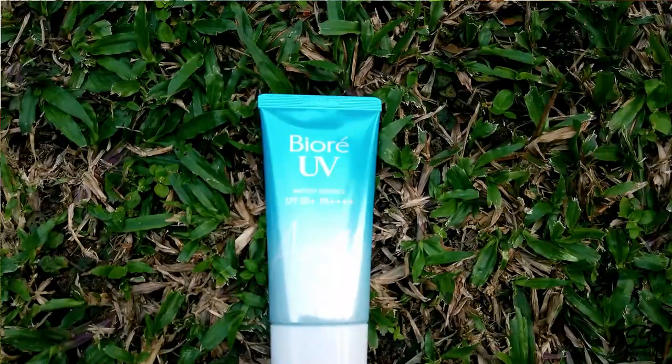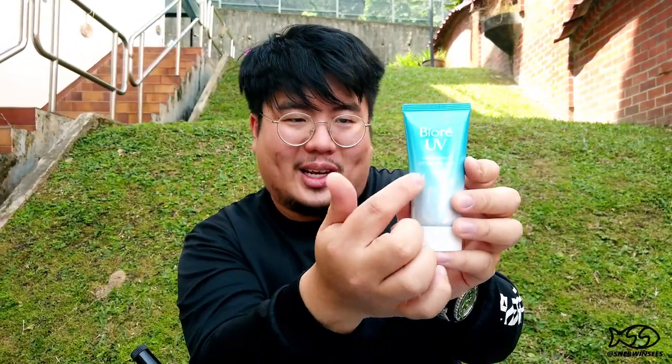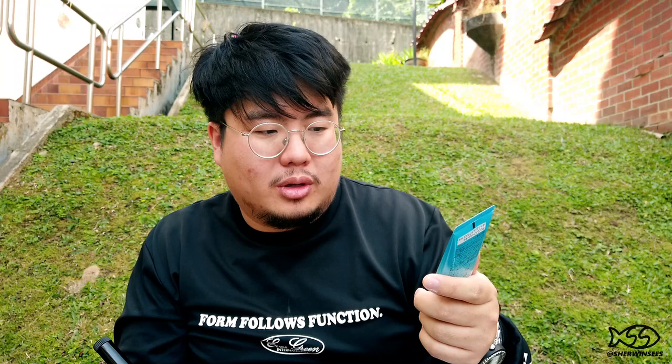Last but not least, and this is really important for anglers — sunblock. This is the Biore UV Watery Essence, SPF 50+ and PA++++. Most sunblocks are kind of icky — you put them on, go out fishing, sweat in the hot sun, and especially here in Singapore it really clings to your face and you feel bad after a couple of hours. I've been using this one since I got back and it's amazing — it feels like regular skincare, just melts into your skin and you forget about it. But it's waterproof — I've been sweating outside in the sun and it does everything it advertises. It's a fantastic sunblock — go buy one.